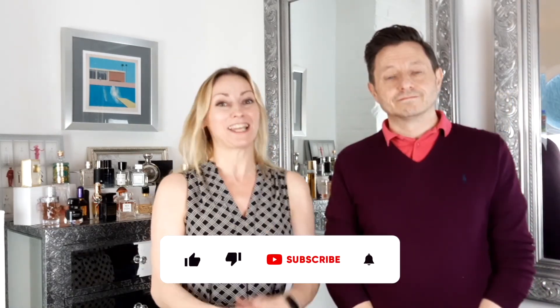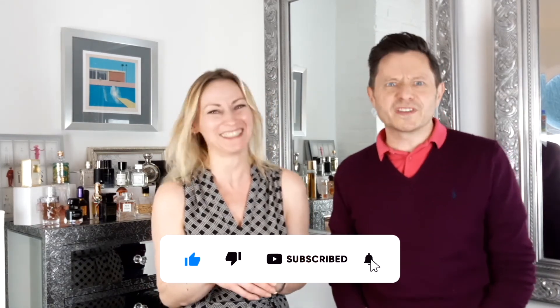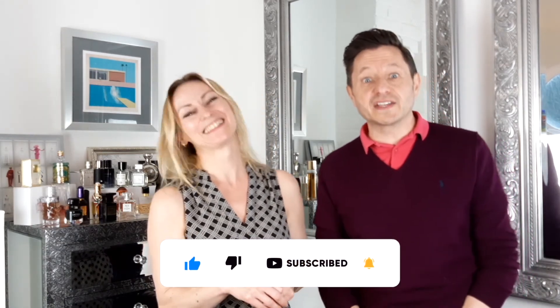If you liked the video, please hit the like button and subscribe to our channel. And all those excellent things — chuck a cheeky comment if you fancy it. If you've tried either one of the fragrances, or you own both, or any comments at all, please let us know. Thank you so much for watching and we'll see you next time. Take care guys, bye.